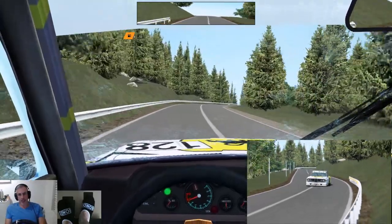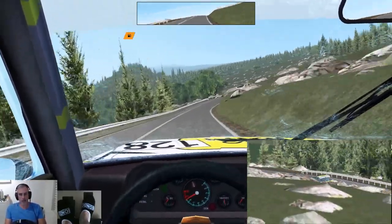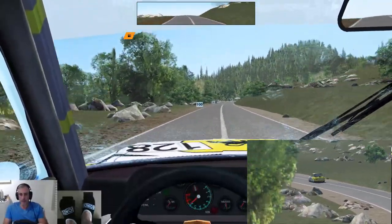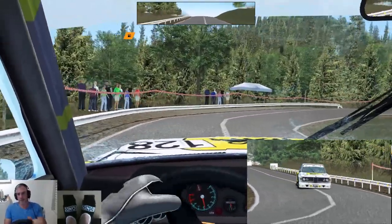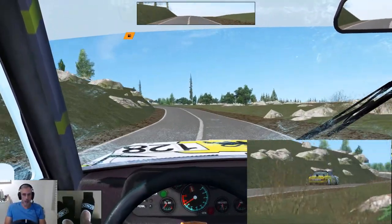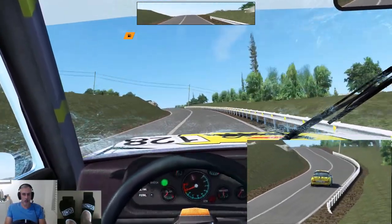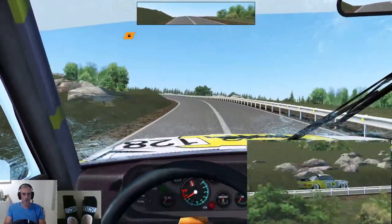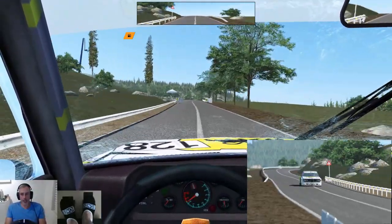Let the CSL do what it does. That was the last hairpin. Now we have a double apex left-hander, and then we're across the line. So hopefully I don't bin it here.